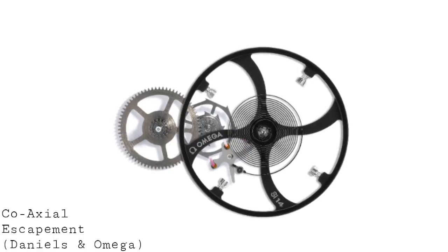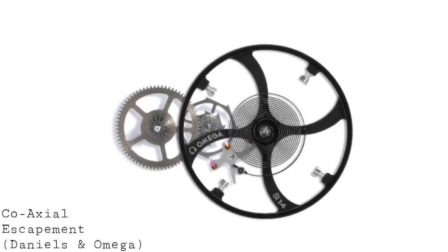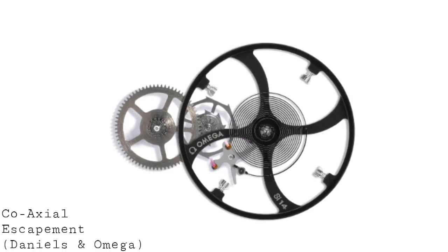What's crucial is that whilst the co-axial is a very major leap forward in terms of accuracy and durability over the lever escapement, the fact that the lever escapement has lasted so long and still remains an extremely reliable solution does suggest its real greatness in the grand scheme of watchmaking.